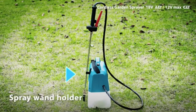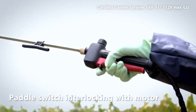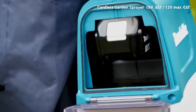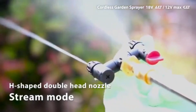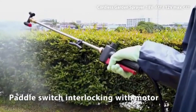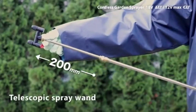Its adjustable nozzle settings allow users to control the spray intensity and pattern, ensuring precision for both broad and targeted applications. The ergonomic design and lightweight build make the Makita sprayer comfortable to carry, reducing fatigue during extended use. Its large tank capacity minimizes the need for frequent refills, enhancing efficiency on larger projects.